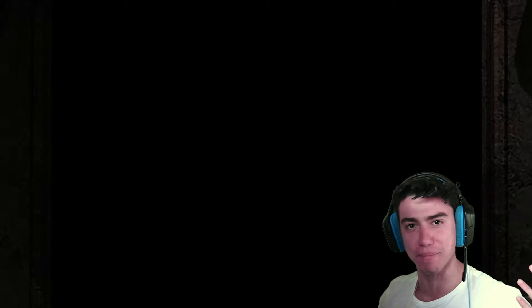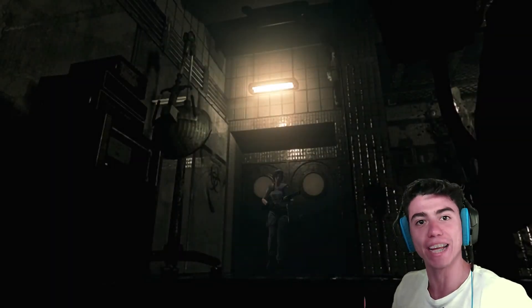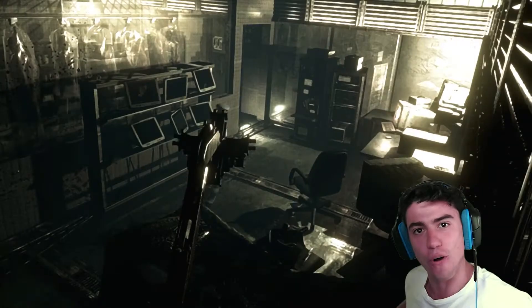How's it going? My name is Mav and welcome back to Resident Evil.